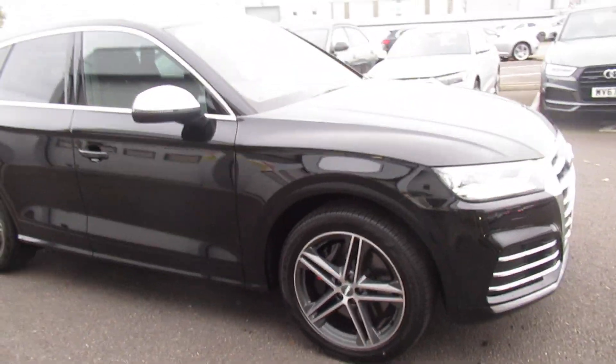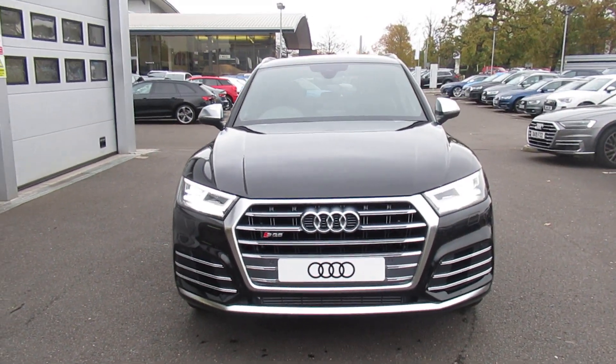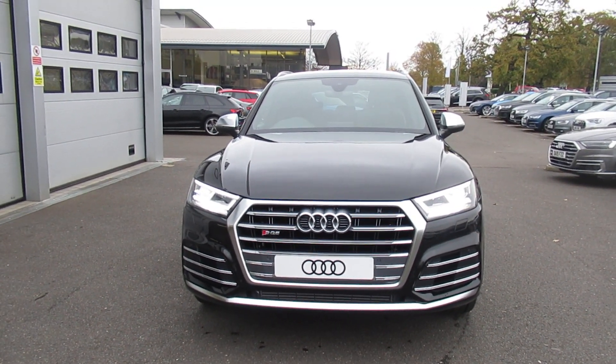If you would like any more information on this SQ5 please contact us here at Crew Audi on 01270 864 091. Thank you for watching.